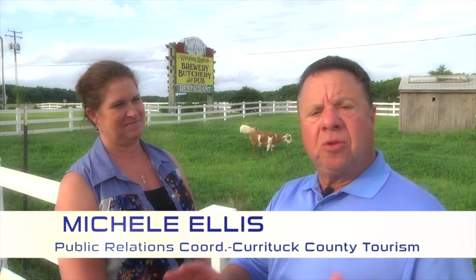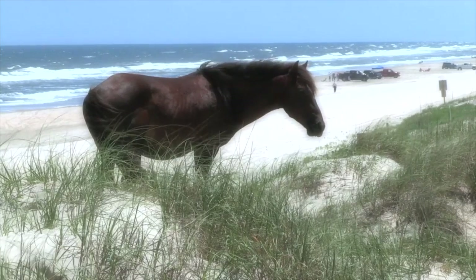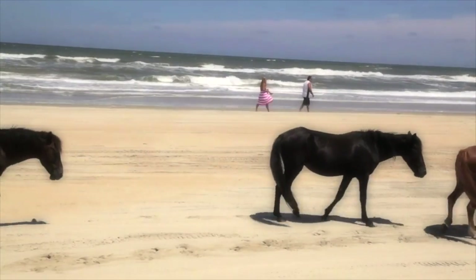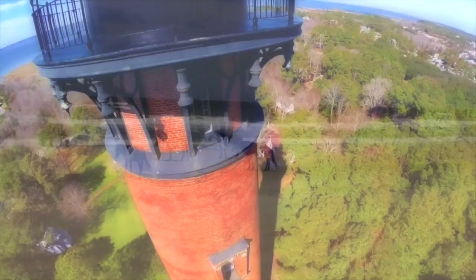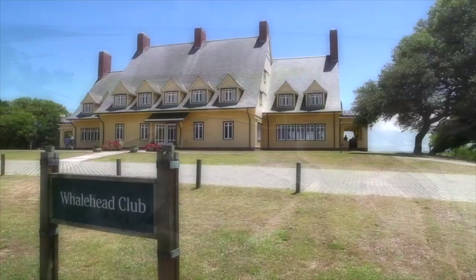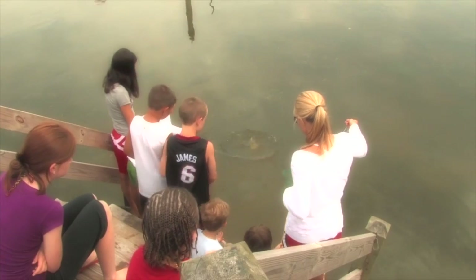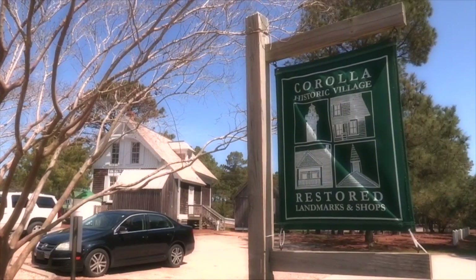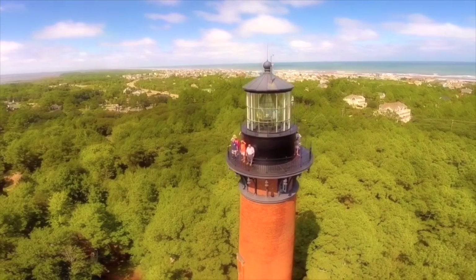We're with Michelle Ellis, Public Relations Coordinator for Currituck County Tourism Board. That's on the northern end of the Outer Banks, where there's a famous area known as Corolla, where they have wild horses. On our four-wheel drive beach, the wild Spanish Mustang roams — those horses have been there for about 500 years, coming over with the Spaniards when their ships crashed on the coast. We also have our historic Corolla lighthouse, the Whalehead historic house you can tour, and the Outer Banks Center for Wildlife Education. There's also shopping at Historic Corolla Village, which houses the Wild Horse Museum. For something different, try the north end of the Outer Banks.